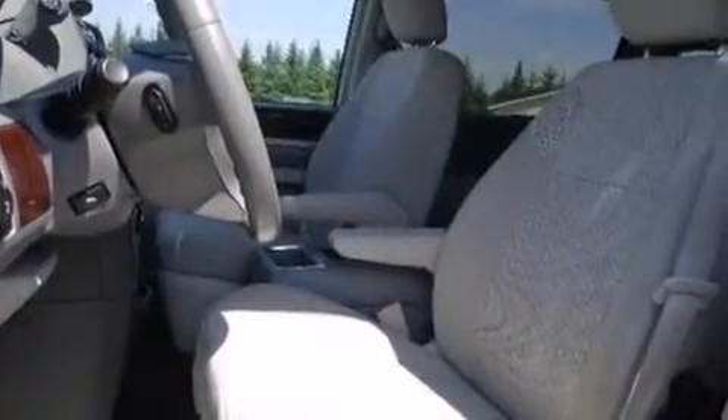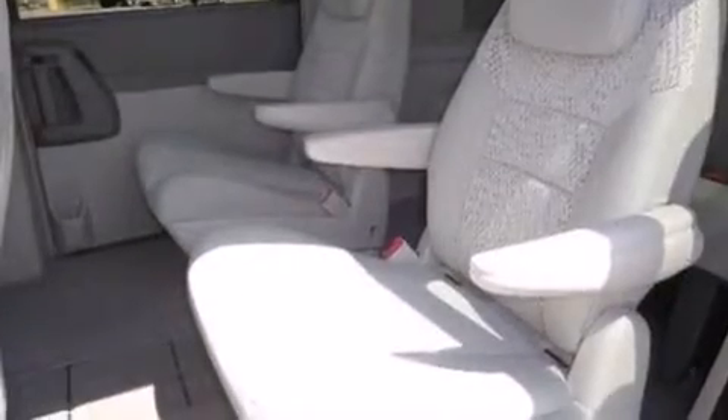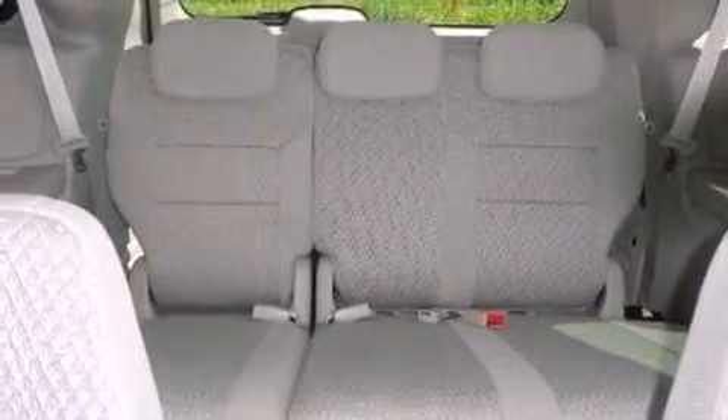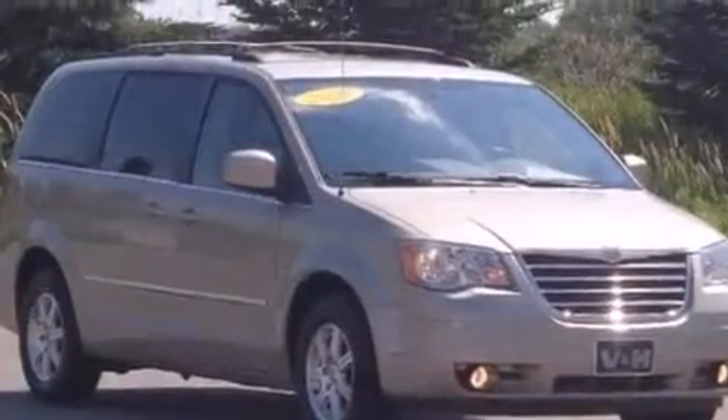The following features are also included: air conditioning, cruise control, full-power accessories, a six-speaker audio system, a leather-wrapped shift knob, side curtain airbags, front and rear reading lights, dusk-sensing headlights, a rear spoiler, and the power rear liftgate can open and close at the push of a button.